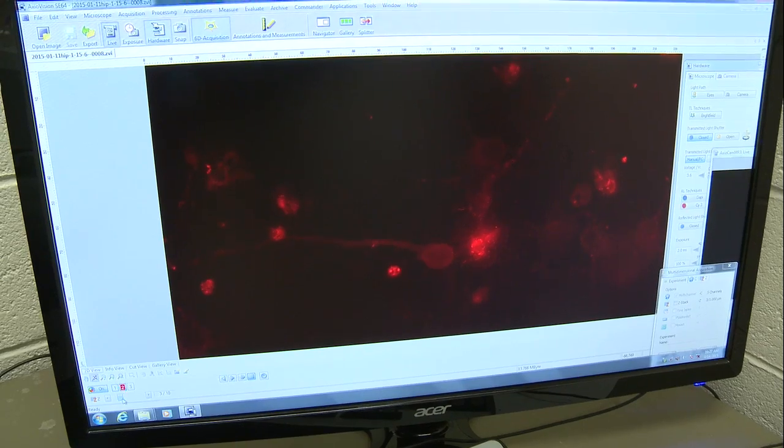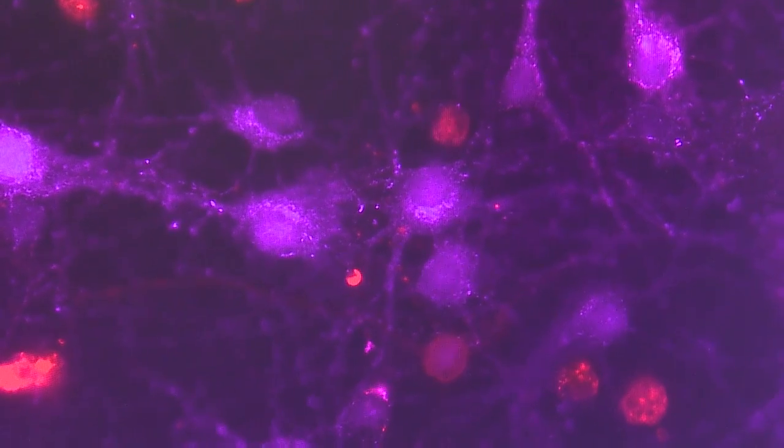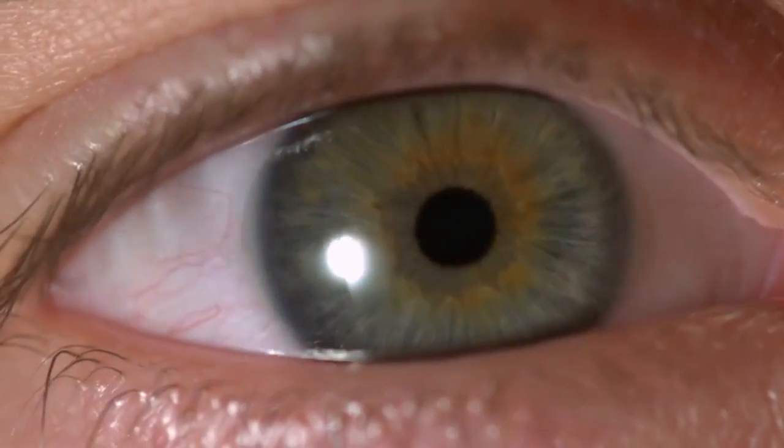We want to visualize some proteins in distinct regions of the fish. It's called immunohistochemistry — basically visualizing proteins with a fluorescent dye. And that will be in a distinct structure, maybe the eye, maybe the muscle.